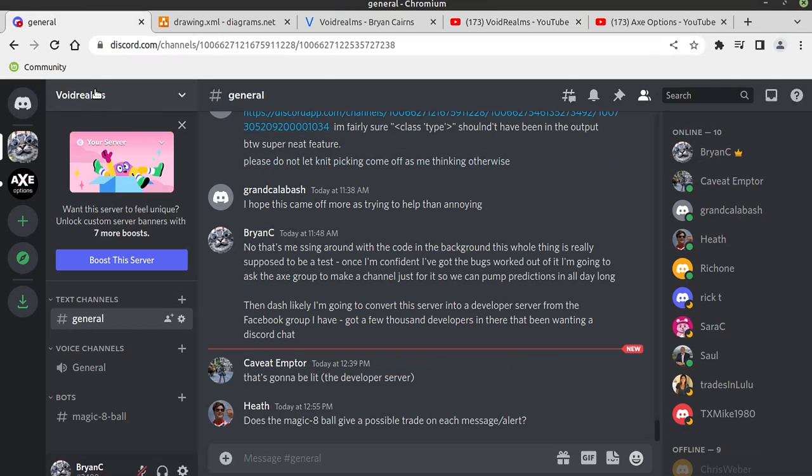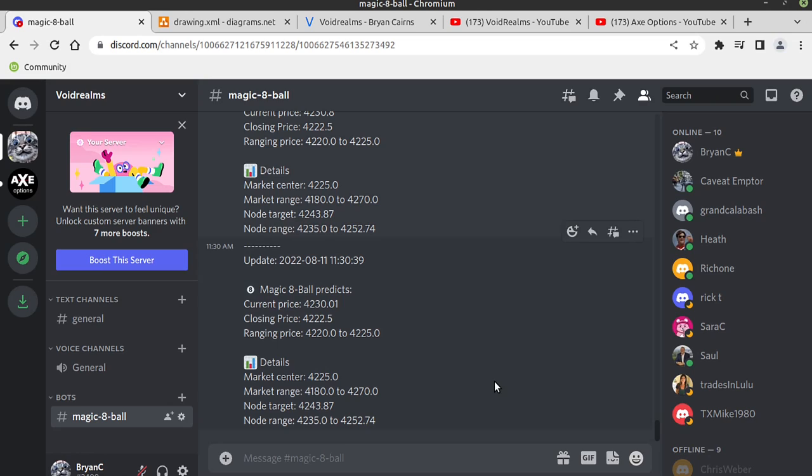I did set up a Discord server and I set up a bots channel. It's just in there kicking out predictions all day long — I've got it queued for once a minute. It's saying current price, closing price, the range, market center, market range, the volume node target, and the volume node range. That's the dominant volume node if you know anything about volume profiling.